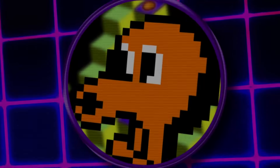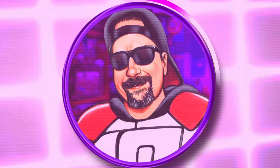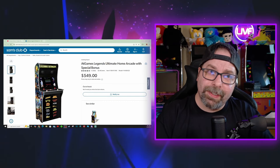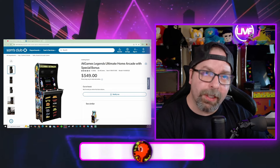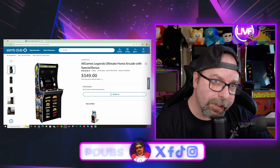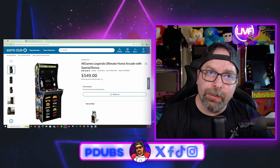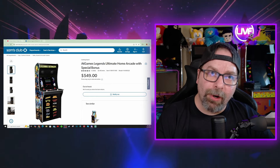Hey everybody, it's Pdubs. It looks like on the Sam's Club website we have some information and details regarding the new version of the AtGames Legends Ultimate, and we should probably talk about it. We are back, and I have to give a big shout out to Jason Little Alien for sharing this with me on the Pdubs Place Discord channel. He provided me this link for the Sam's Club listing for the new Legends Ultimate Home Arcade.